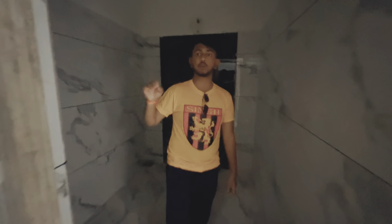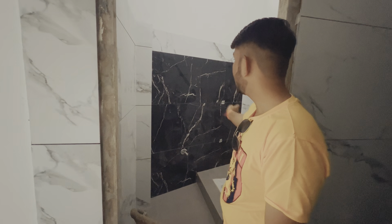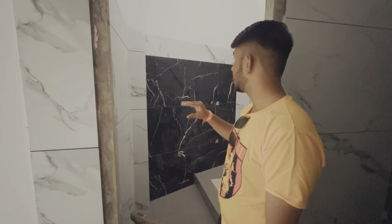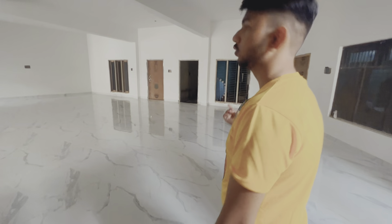Here we have tiles in each bathroom. We have different design tiles on the wall. This is a little bit of the bathroom — it's a little bit of contrast. This wall is black but here is white and here is black. When all tiles are like this — these tiles are like this. Now let's show you the rooms.